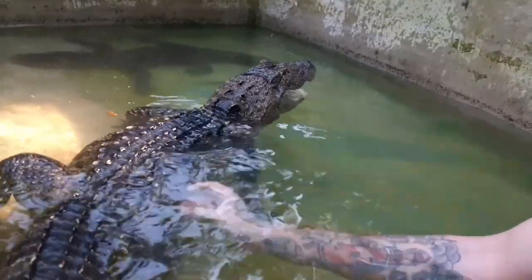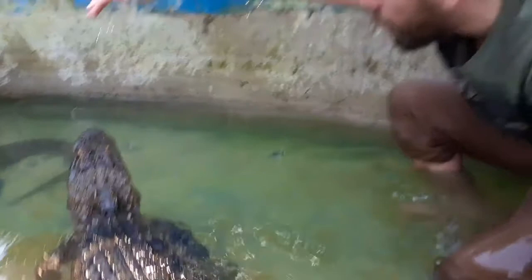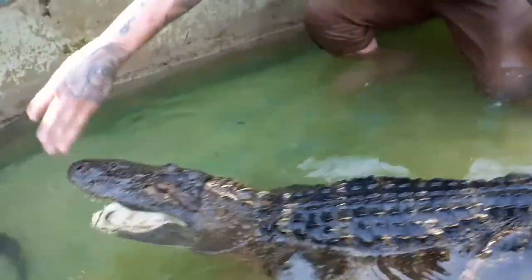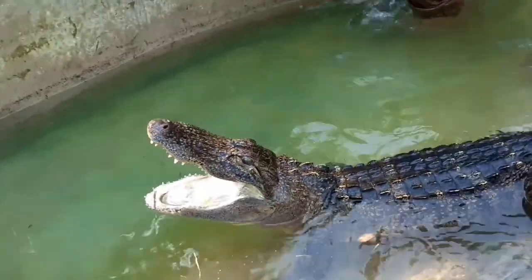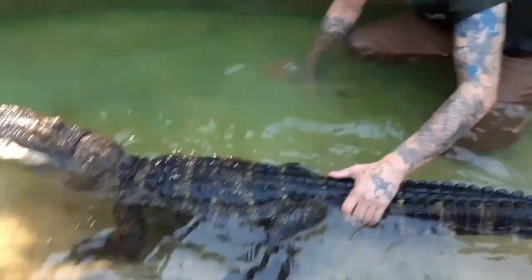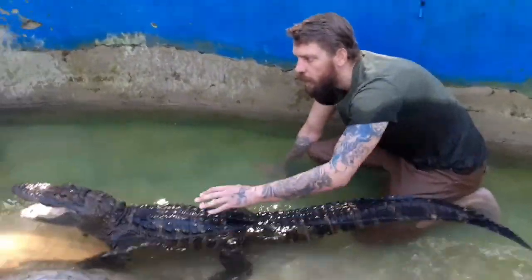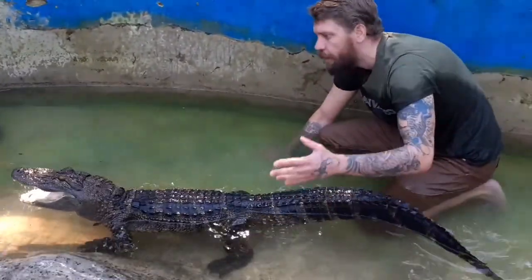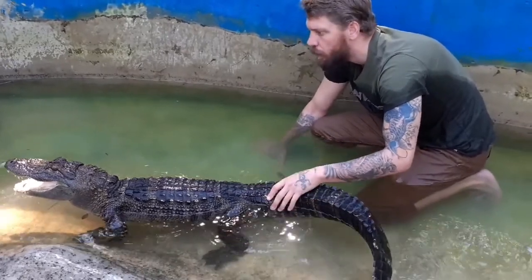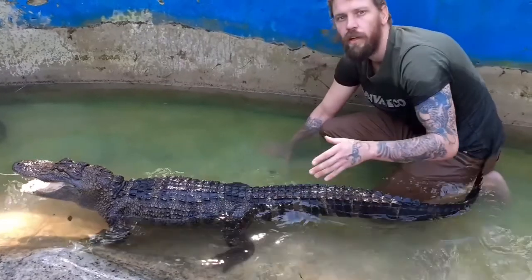I'm rubbing her belly here. You can see she's hissing at me, and if I go up and touch her nose — you can see she pulls back a little bit. The only dangerous animal is the one you don't know what you're doing with. Can this girl send you to hospital? Definitely.